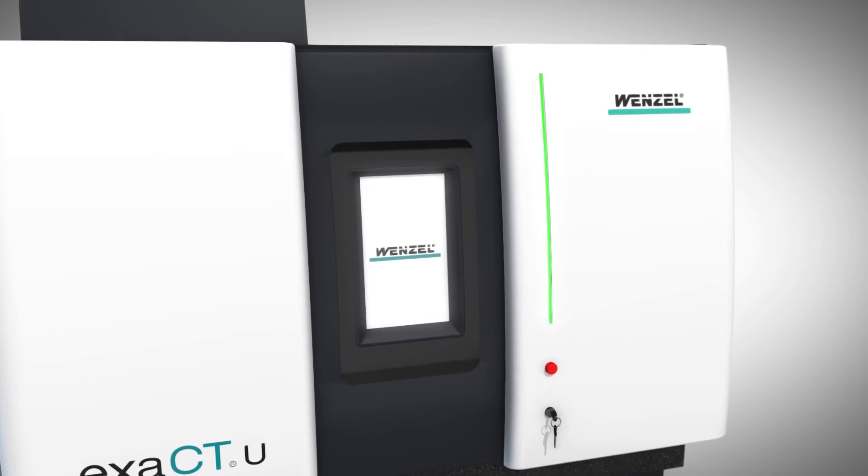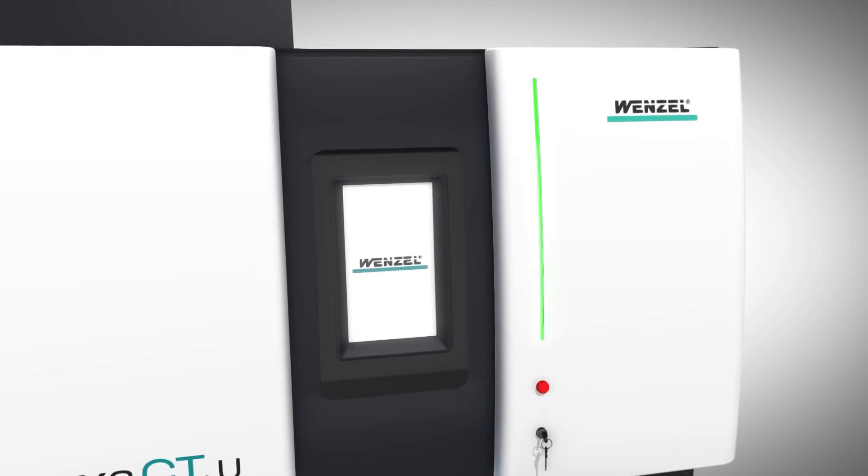Due to its two doors, the ExactU is optimally suited for automatic loading by robots.